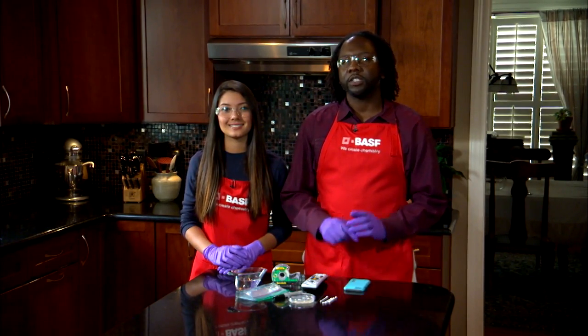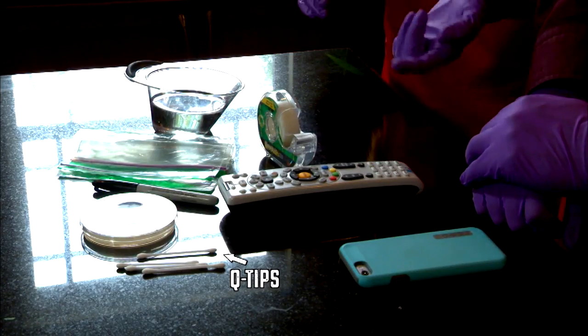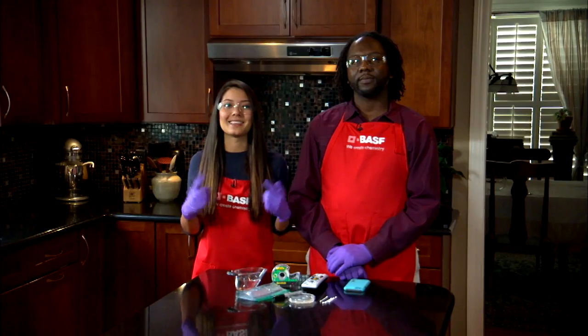We've prepped a petri dish with a special substance called agar. We'll also need q-tips, tape, a sharpie, testing samples, a ziploc bag, and safety gear.